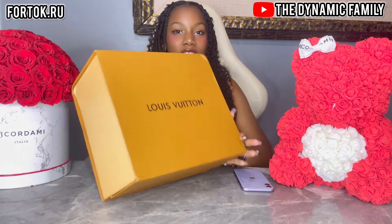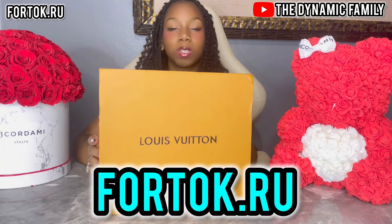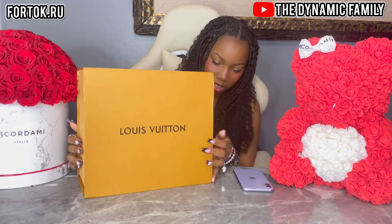All right, so first we have a Louis Vuitton bag. Guys, once again, if you like Michigan, go to their website, fortop.brew. There's so many different types of items and categories on their website, so many different brands. You guys should definitely check them out.